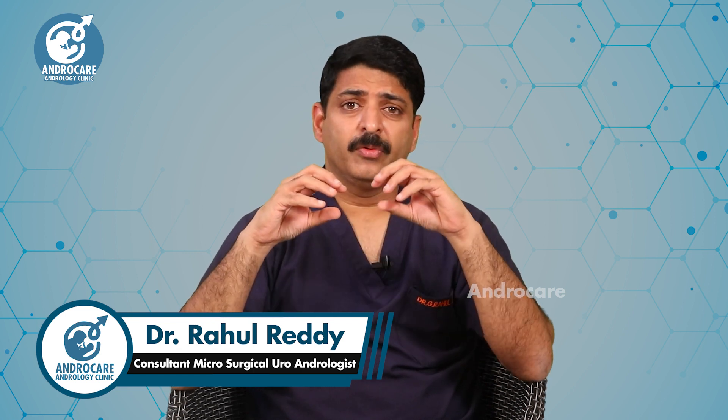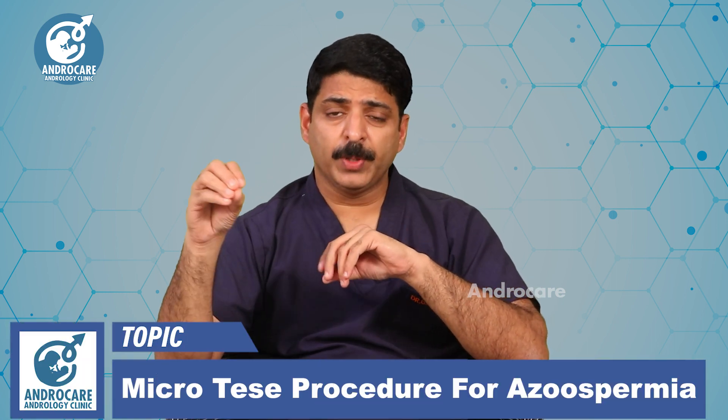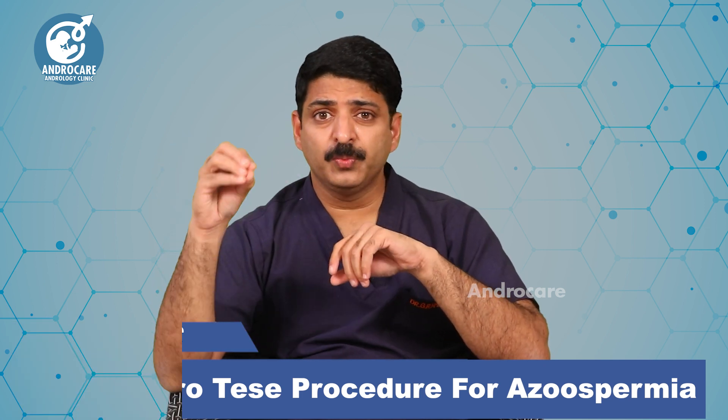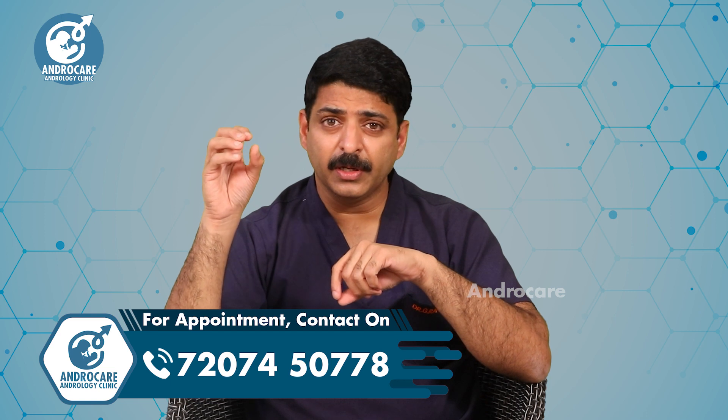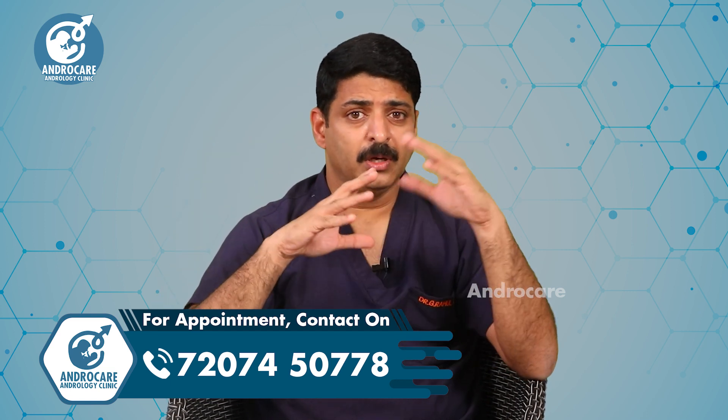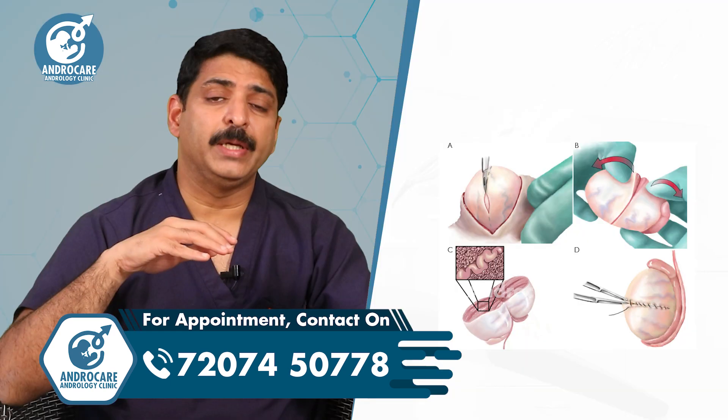This is a rare and more advanced surgery for people with zero sperm count where sperms could not be found in a regular testicular biopsy — this procedure is like a lifeline for them. In at least 40 percent of these people where sperms were not found in a regular TESA procedure, we can find sperms in the micro TESA procedure.